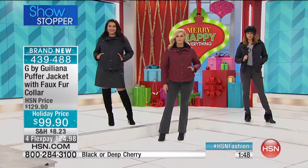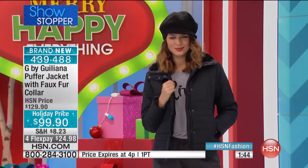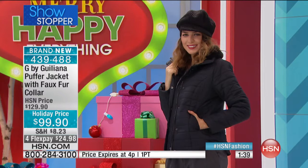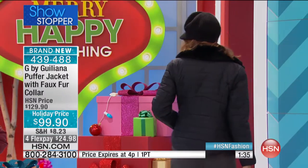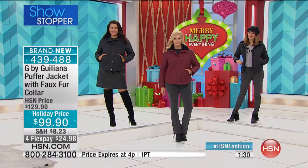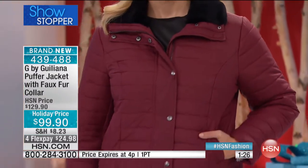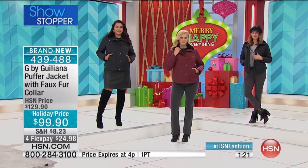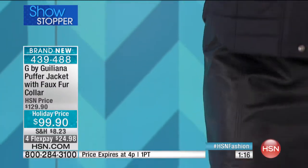The four FlexPay is $24.98 a payment. Your price goes away at 4 o'clock — in about 50 minutes it goes up to $129.90. I cannot rave enough about this jacket. What's nice too is you can wear a nice sweater underneath, a scarf with it — there's just so much you can do with this.